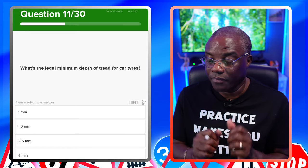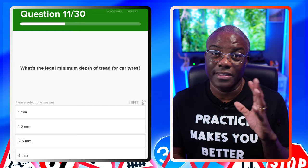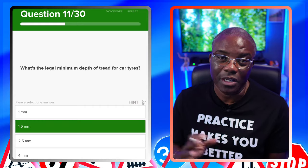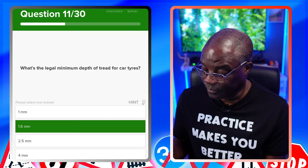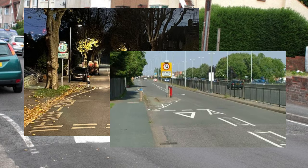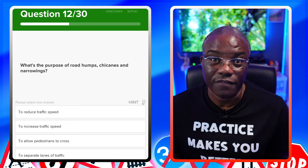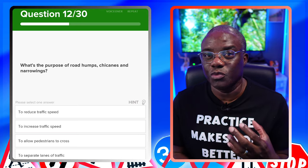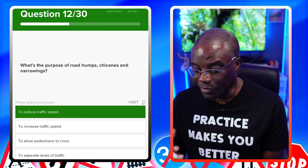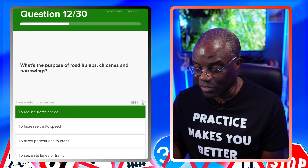What's the legal minimum depth of tread for car tyres? If you remember, a tyre is a tyre — it's 1.6mm. All we need to do is look for 1.6. What's the purpose of road humps, chicanes, and narrowings? Road humps, chicanes, and narrowings are another word for traffic calming measures. They're designed to reduce your speed. To reduce traffic speed? Yes. To increase traffic speed? No. To allow pedestrians to cross? No. To separate lanes of traffic? No.